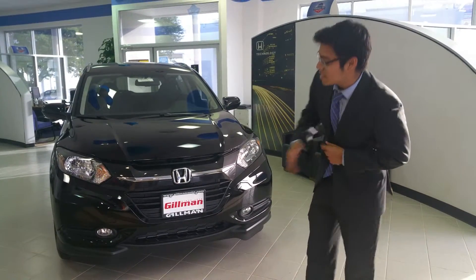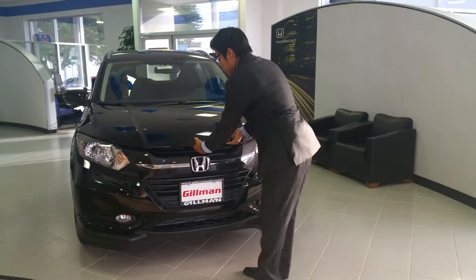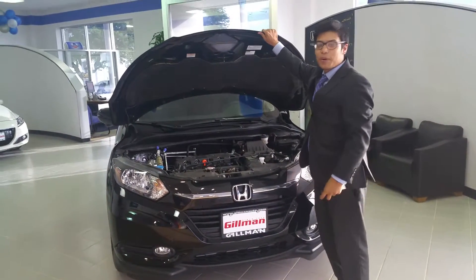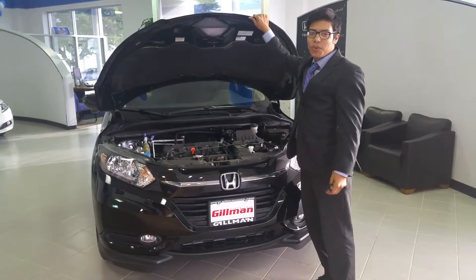Immediately from the front, you can see we have the main standard on the EXL — the fog lights — and a very sleek design on the front here. If I pop that hood, you can see we have easy access to the electrical components, and an elevated air intake to prevent any flooding of the motor if you were riding through any high waters.